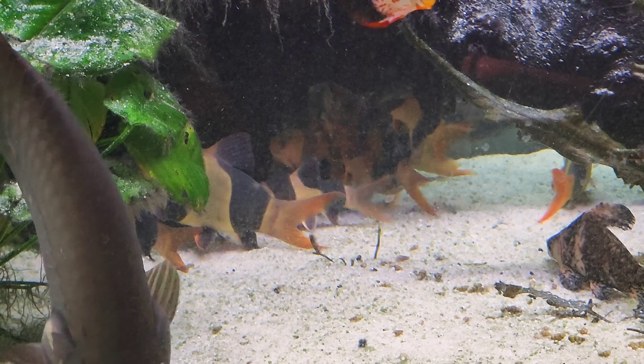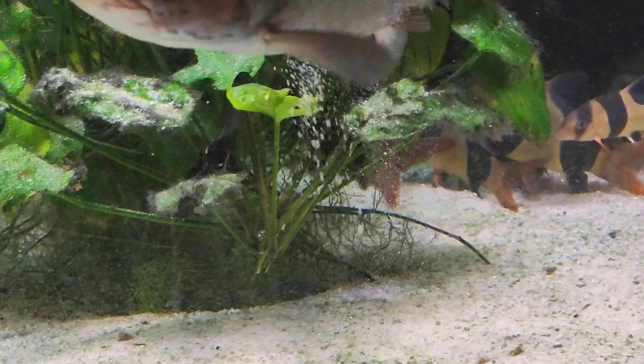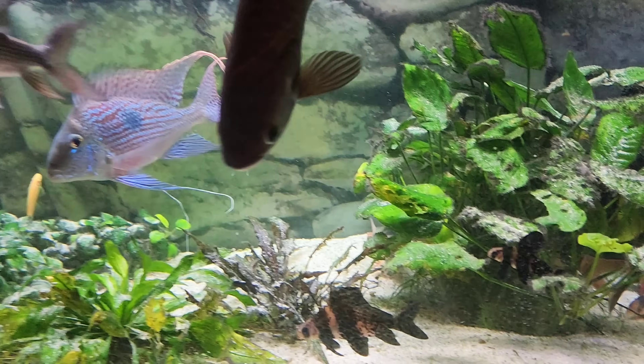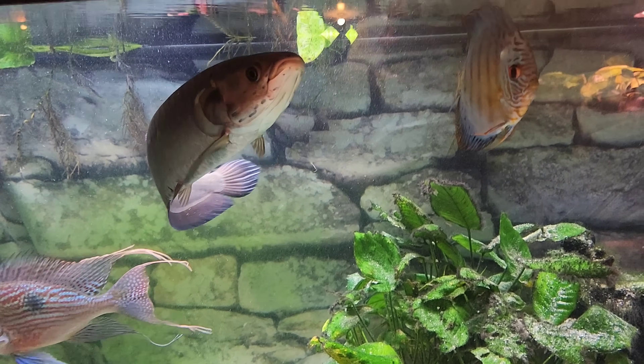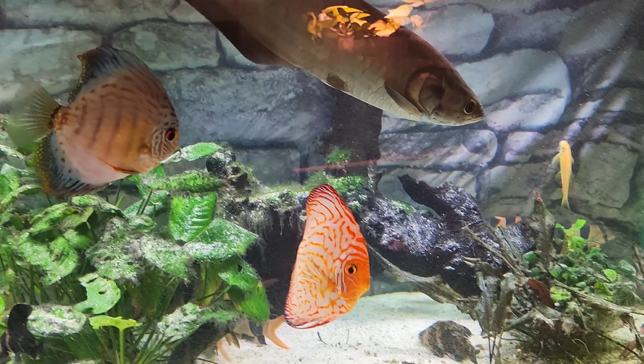Sorry for the dirty glass. There's that elephant nose. We just caught that African Arowana going down and getting sand. I don't know if you guys have seen that or not. Let's see if he does it again.